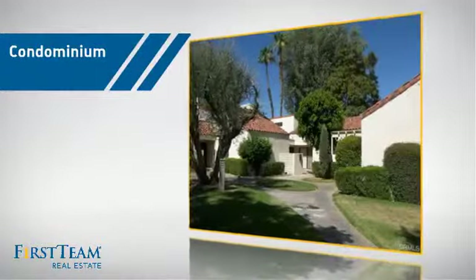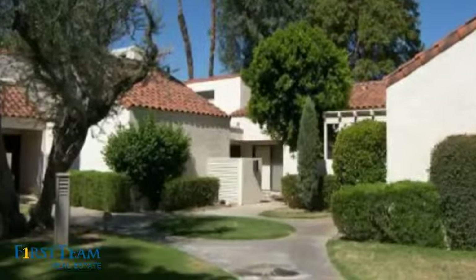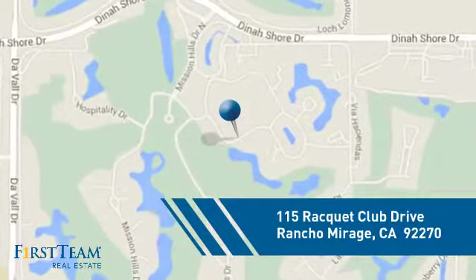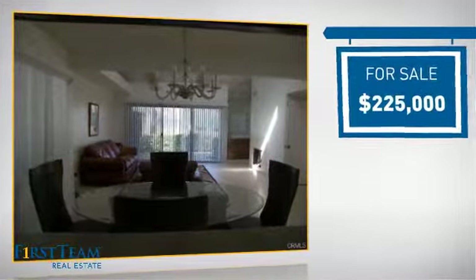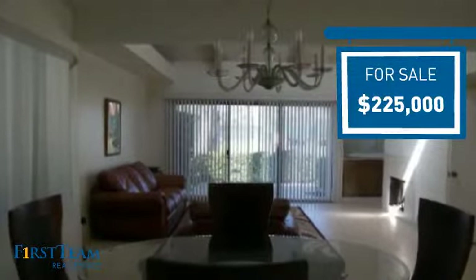This condominium is a great choice for those who want the privacy and easy maintenance of condo living, and it's located in this area. Currently listed at just under $230,000, it offers an excellent value for the area.